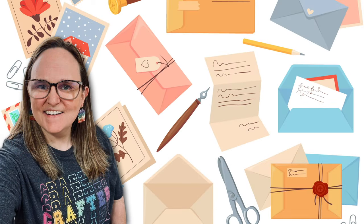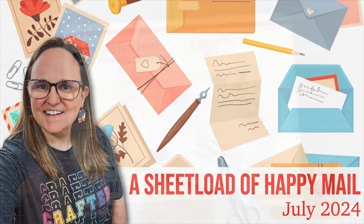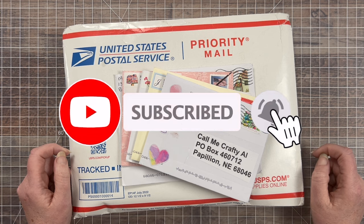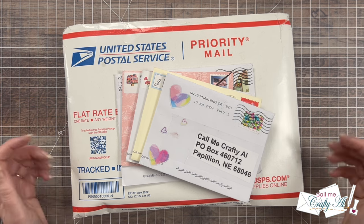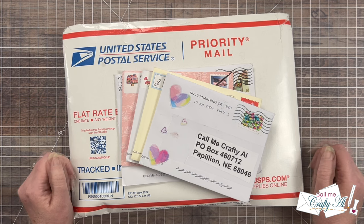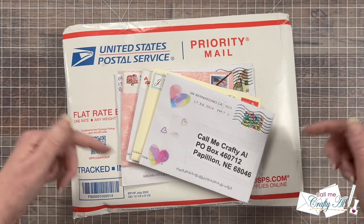Hello crafty friends! My name's Alisha but you can call me Crafty Owl, and welcome or perhaps welcome back to my channel. At the end of each month I like to stop by and share with you a look at what my subscribers have sent to my P.O. Box. Sometimes these are show us your sheet load cards, other times they're just because. If you ever want to send me a card, I do have my P.O. Box address at the bottom of the description box below.